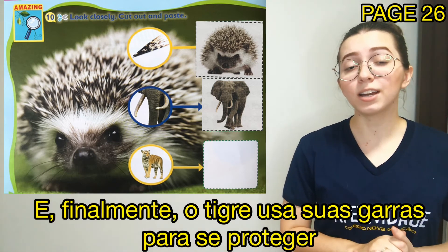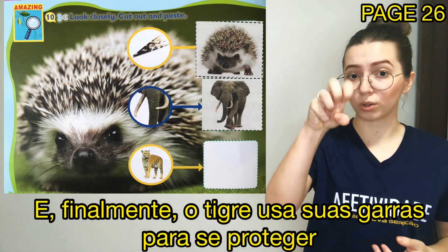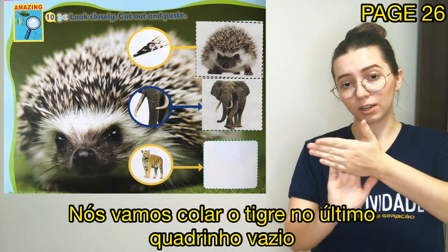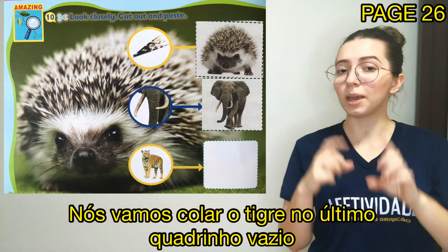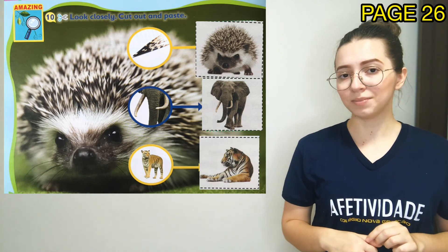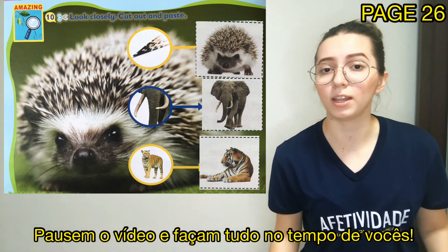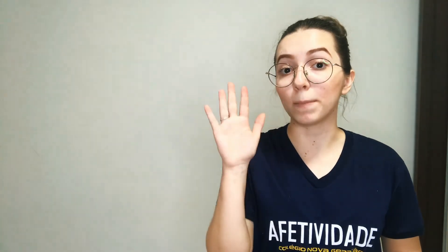And finally, the tiger uses his claws to protect himself. We are going to paste the tiger in the last empty square, okay? Pause the video and do everything in your own time, okay? Durante a atividade, vocês podem pausar o video e fazer tudo no tempo de vocês, okay?